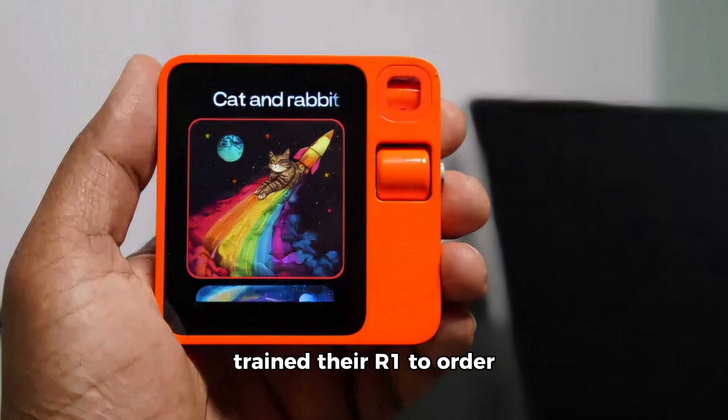For example, one user trained their R1 to order groceries by interpreting shopping list photos. Rabbit also envisions Teach Mode helping bridge gaps between smart home platforms like Google Home and HomeKit.